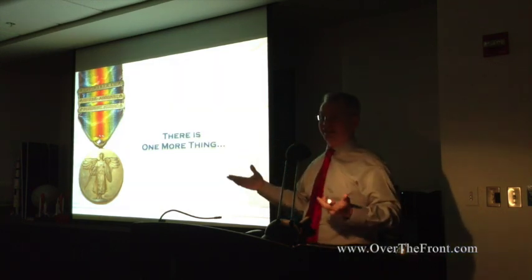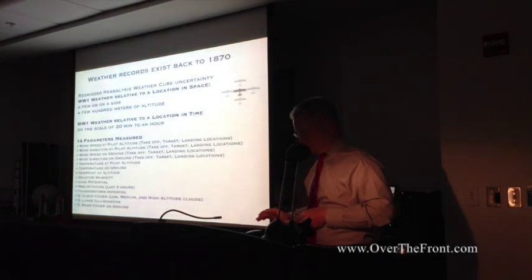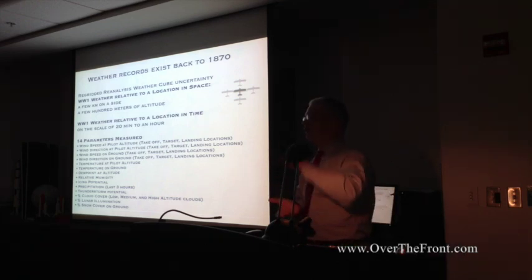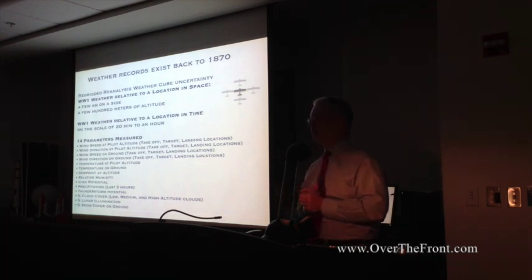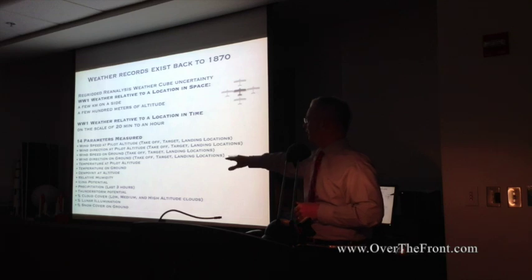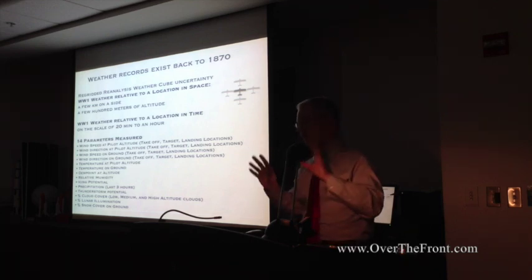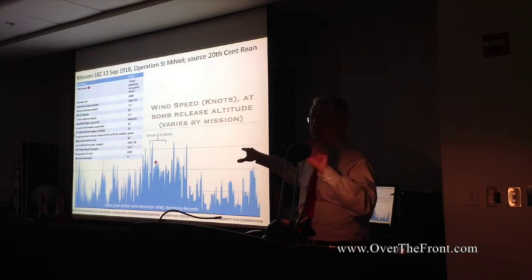Since this is data-driven work, I also asked about the weather. There's the 20th Century Reanalysis Project from NOAA — a database going back to 1870 — where within a few kilometers, a few hundred feet of altitude, and about an hour in time, you can tell exactly what the weather was like. Up to 235 parameters can be measured: snowfall, wind speed, wind direction at altitude and surface, dew point, icing potential, precipitation, lunar illumination, cloud cover at low, medium, and high altitude, temperature, and more. You can see what kind of environment the pilot was flying through, and it correlates well with the terse weather statements in the pilot reports.